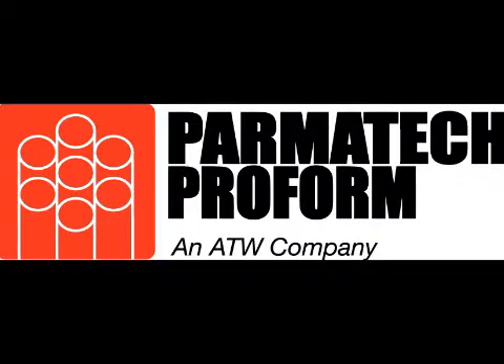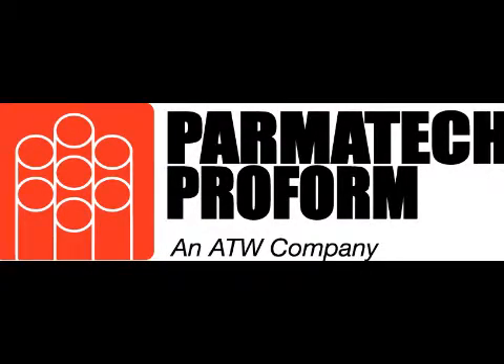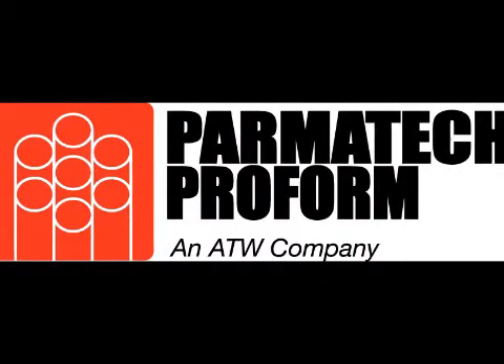I'm speaking with Brian McBride, General Manager for Parmatech Corporation, about Parmatech Proform's new metal injection molding facility in East Providence, Rhode Island. The company focuses on metal injection molding and secondary MIM operations for medical, telecommunications, firearms, hand tools, semiconductors, and electronic packaging markets.